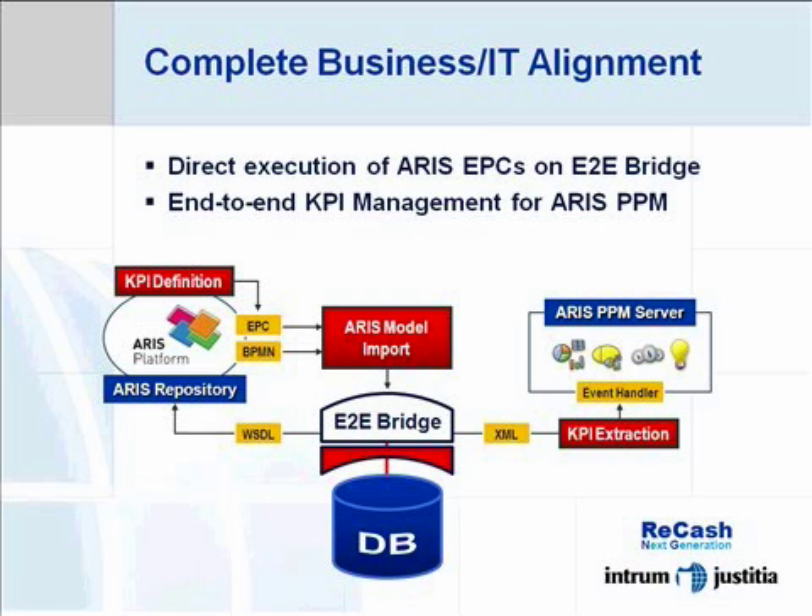From these enhancements, we expect not only to gain control over day-to-day process efficiency and business performance.